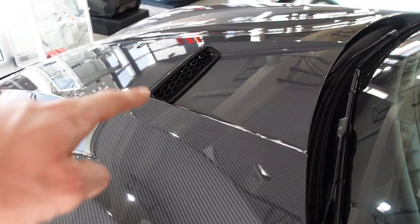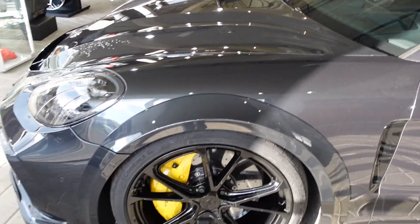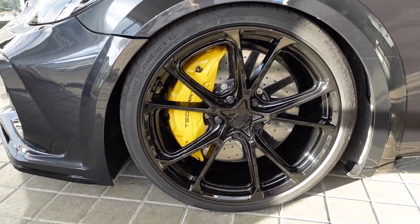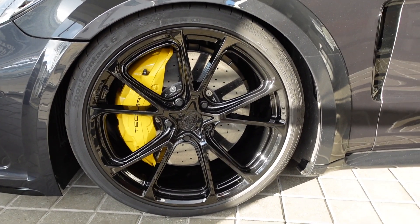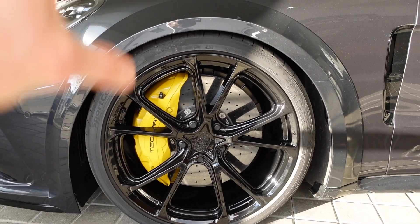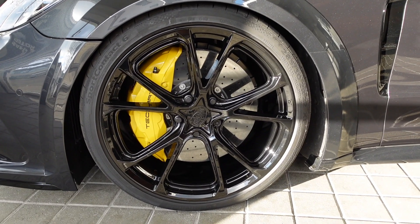And the nice Techart logo, with full beautiful carbon fiber on the hood — very cool, with an extra opening to cool the V8 engine. This Grand GT is based on the Panamera Turbo S model, so it has a standard V8 with upgrades by Techart. Techart also lowers the cars; they have their own springs and their own suspension systems.